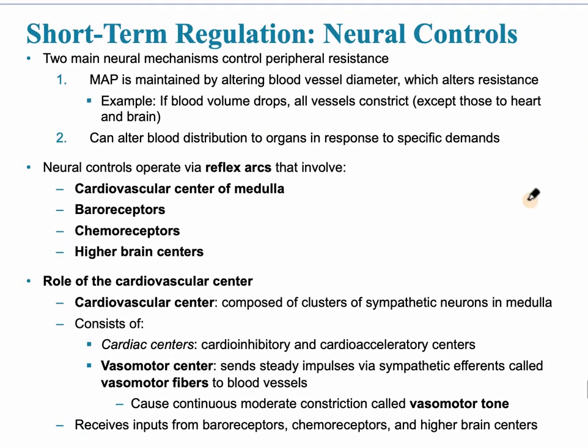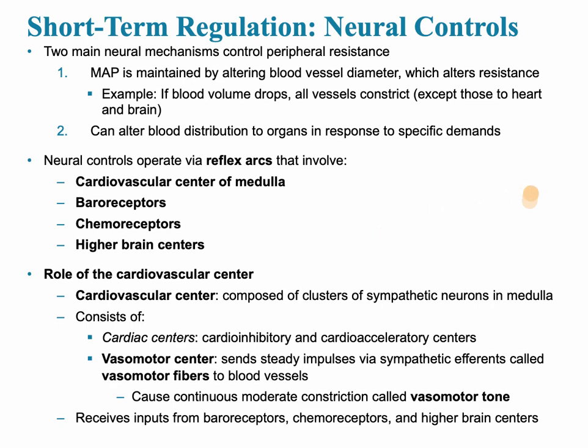For short-term regulation, the neural controls are two main mechanisms that control peripheral resistance. Mean arterial pressure is maintained by altering blood vessel diameter, which alters resistance. If blood volume drops, vessels suddenly constrict as a compensatory mechanism. Neural controls operate via reflex arcs — stimulus and response. The first example is the cardiovascular center of the medulla oblongata in the brainstem. There are also baroreceptors, which are pressure receptors, chemoreceptors, and higher brain centers.